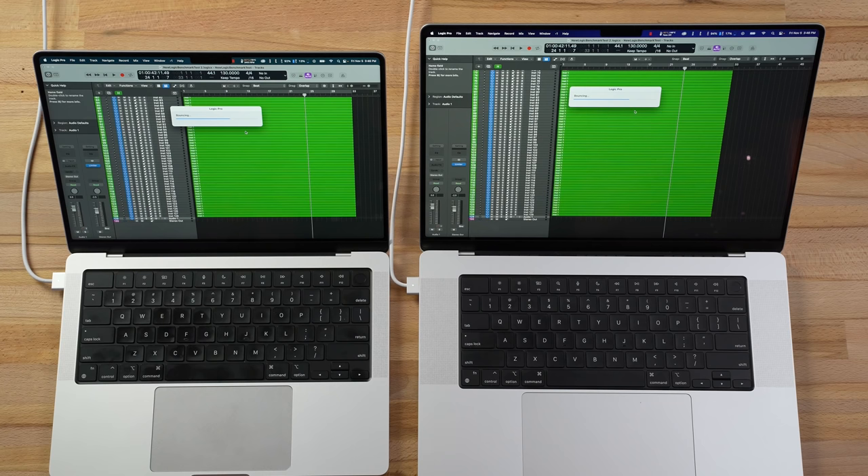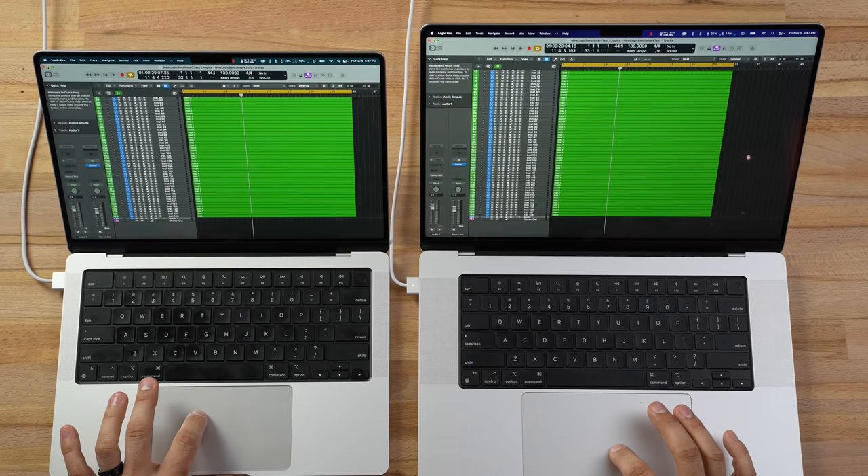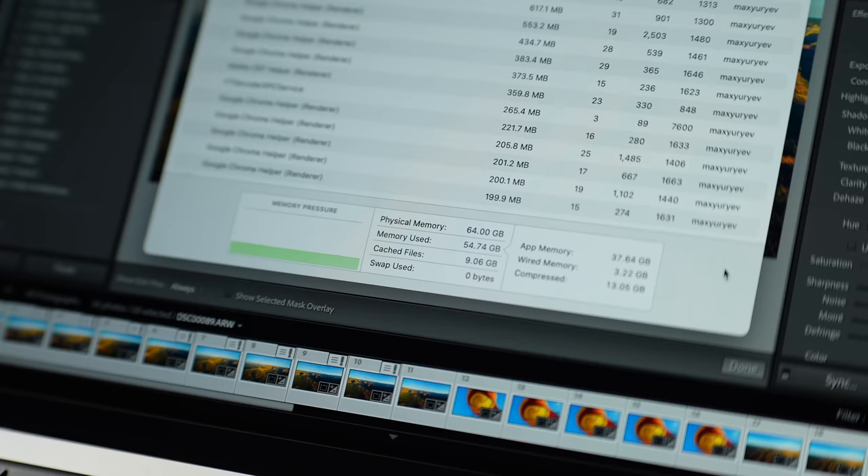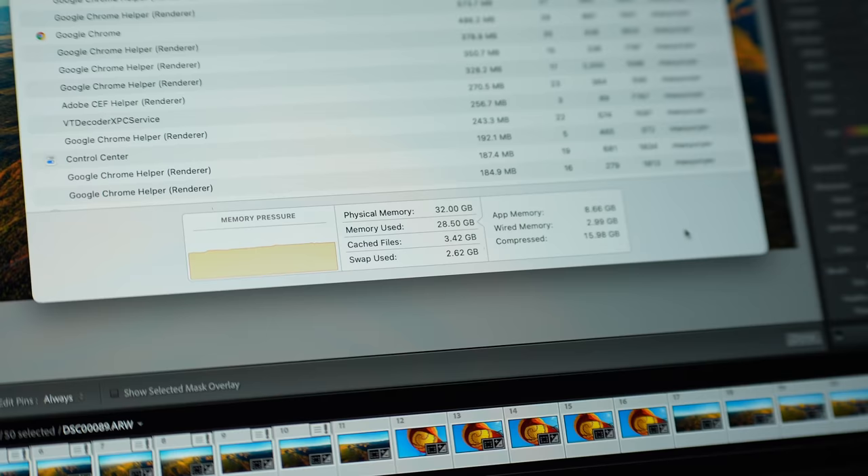They look like they're running exactly the same — CPUs maxed out, some graphics use too, getting hot. It took 42 seconds — identical on both systems. I'm going to minimize Logic but keep it open. We're only using 2.6 gigs of swap on the 32GB model and here still at zero. We have more memory pressure here but it's just above halfway. We're using 55 gigs of RAM on the 64GB but only 28.5 plus a little swap on the 32GB, and both systems are equally running.